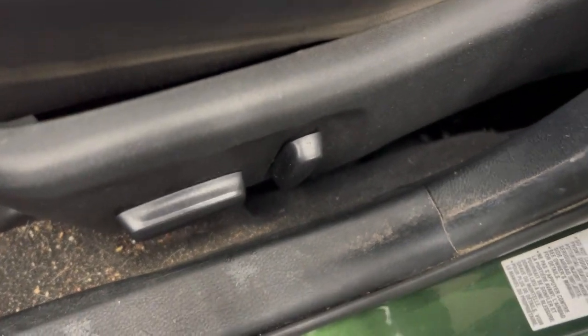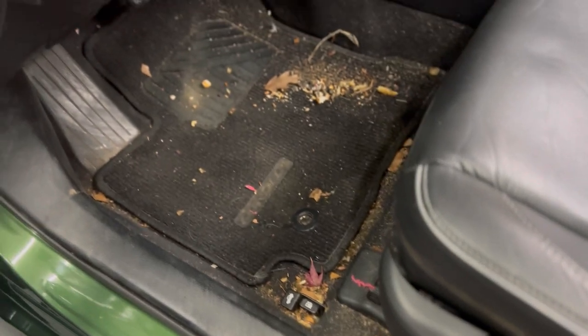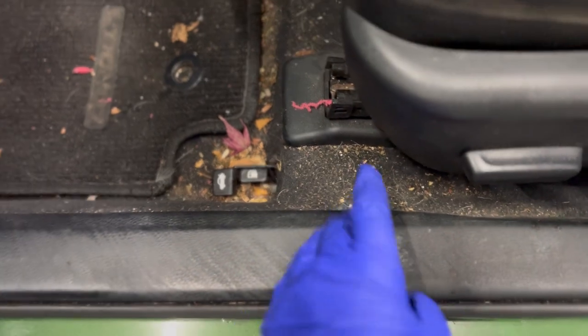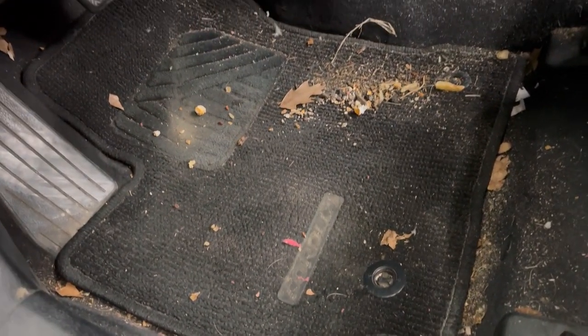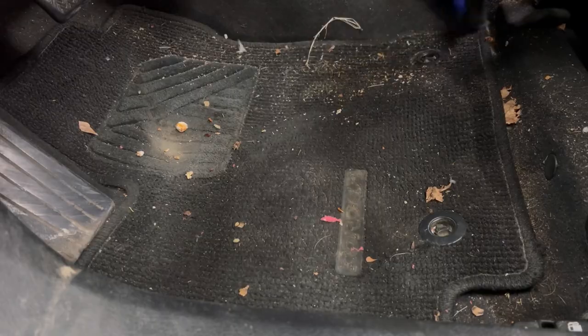I just want to point something out - this is the one side and one section we haven't vacuumed, and all I've done is vacuum, and this is the kind of difference we are making. Detail brush, vacuum, just taking our time and being thorough. It doesn't require much to keep up with your vehicle - two tools, a vacuum and a detail brush, is really all you need for consistent maintenance vacuuming of your plastics in your tight spaces, keeping your carpets clean to the point where you don't have to do an extraction.